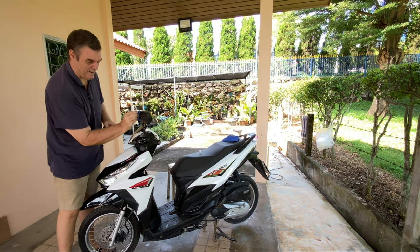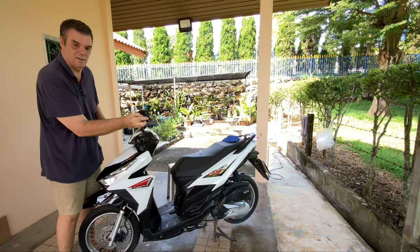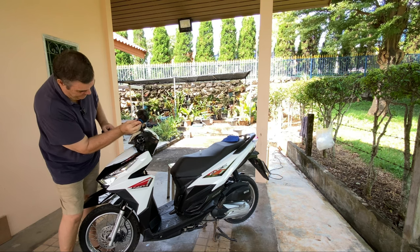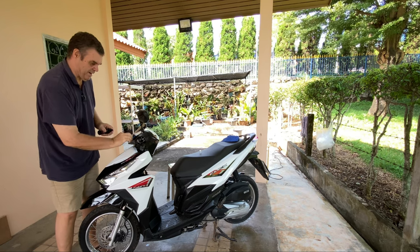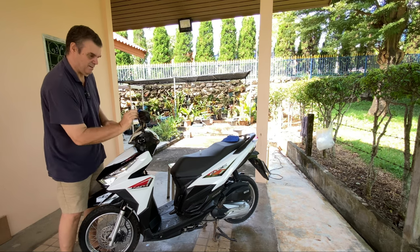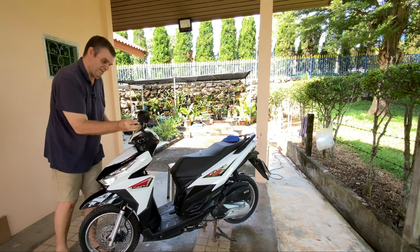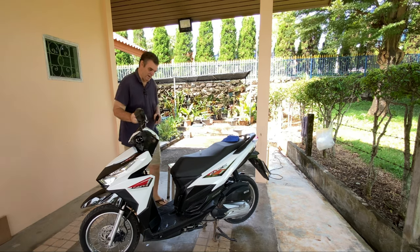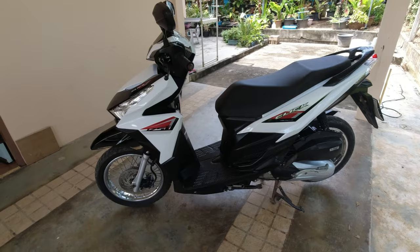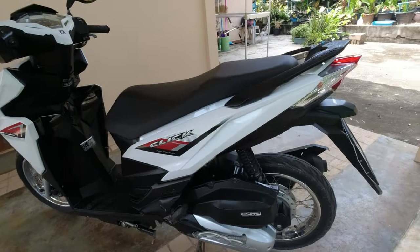We have a flying school close to us so the plane flies over every day. Anyway, that's the bike cleaned — all the Back to Black done. I'll do a little video to show you how black it is and how nice and clean it looks.